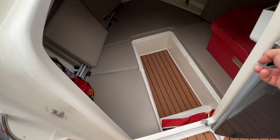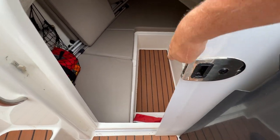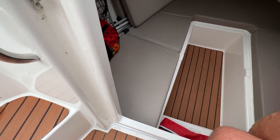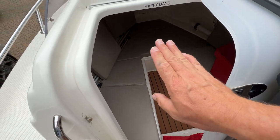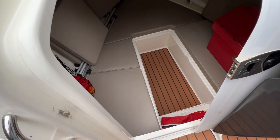Swapping hands with the camera — we've got a nice and easy companionway here that slides closed and slides open. It's nice and easy to get in and out, with a good wide companionway and good depth as well.